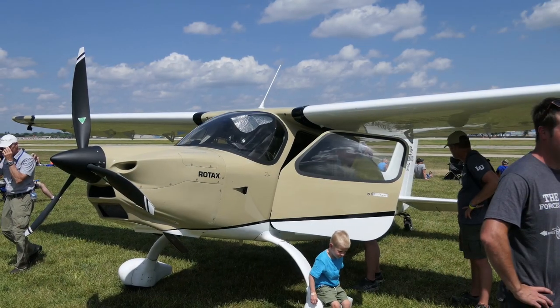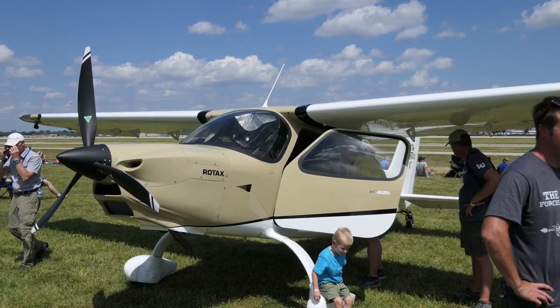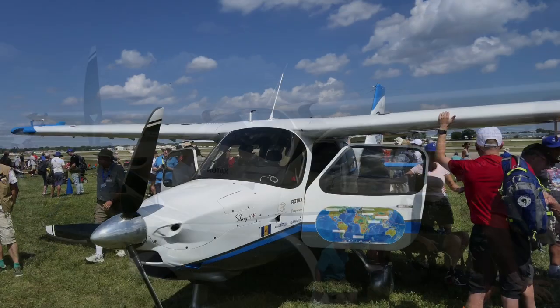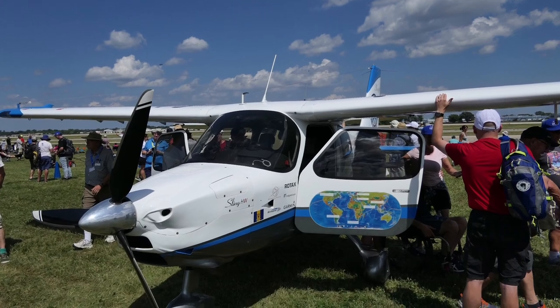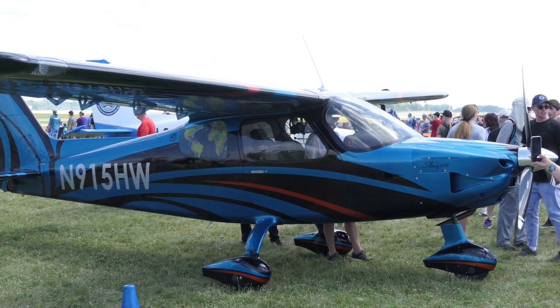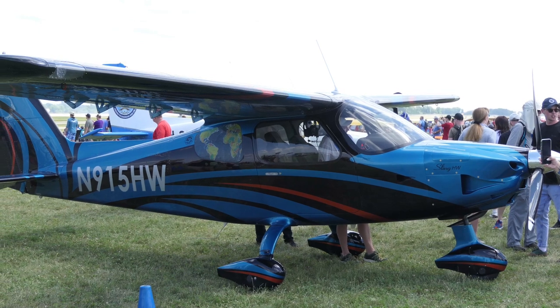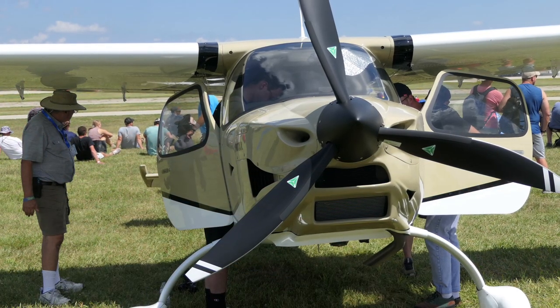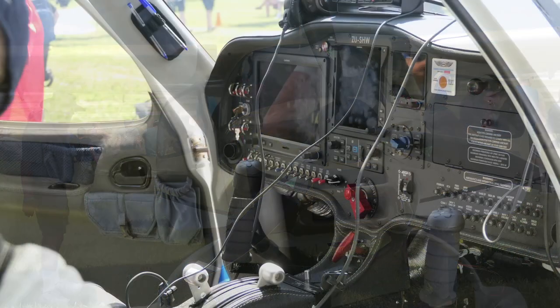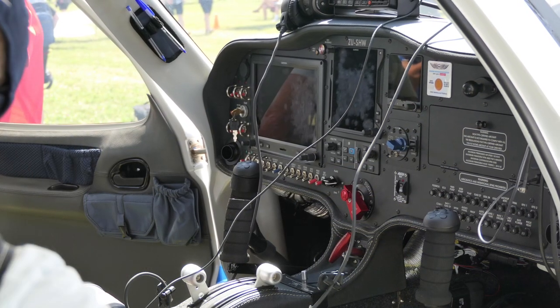Sling Aircraft brought three Sling High Wings to the show this year and they've got a pretty good head start on Vans. Theirs were actually ready to come to the show last year, but due to COVID they were unable to make it. So this year in grand fashion, they brought three of them and flew 9,000 miles to get here, which is pretty amazing.